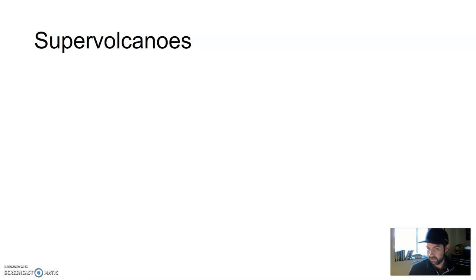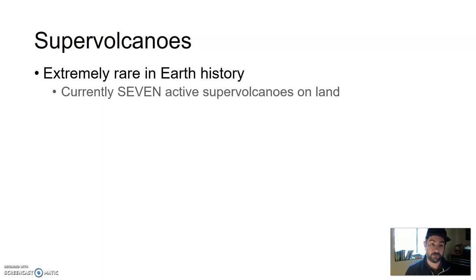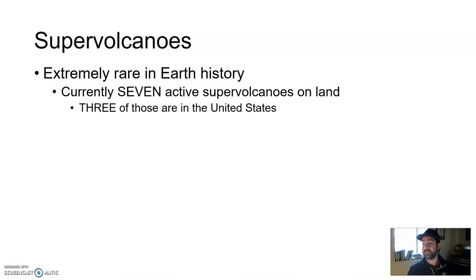Supervolcanoes are not one of the main common types — cinder cone, composite, or shield — but something that's very newsworthy, very documentary-worthy, very movie-worthy. Oftentimes in a disaster movie with volcanoes, it's usually a supervolcano. But they are extremely rare in Earth's history. Currently, there are only seven active supervolcanoes on land, and three of those are in the United States.